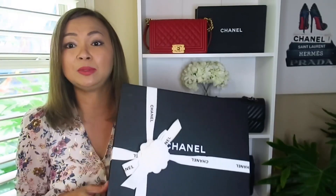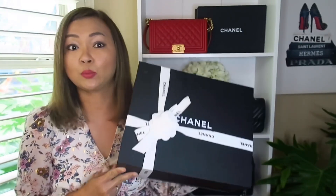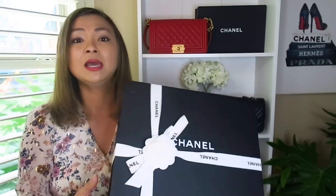Before I show you what I got and before I unbox this beauty — I had unboxed her in the past and just wrapped her back again, since I know you guys like those unboxing videos — I wanted to let you know how I got her and why I got this bag.